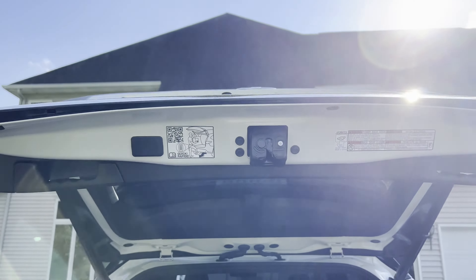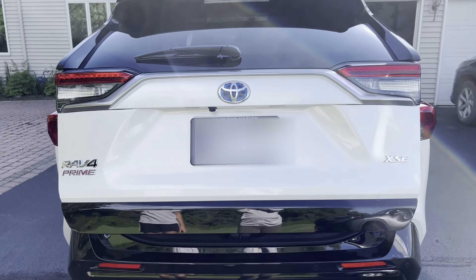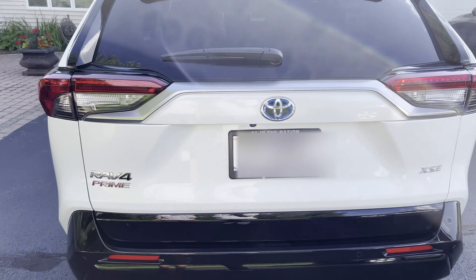Just press this button up here to close it easily. You can also swipe your leg under the back bumper — so kick to close as well.